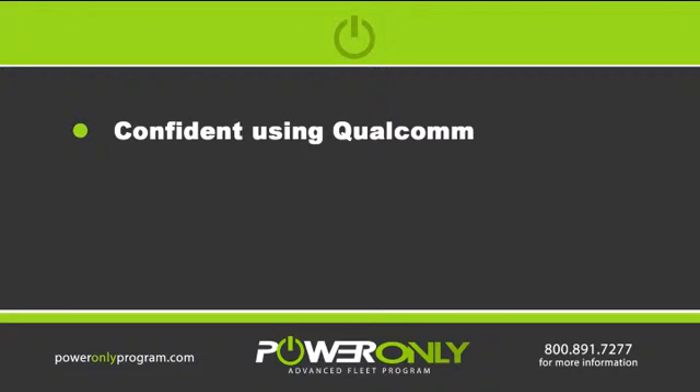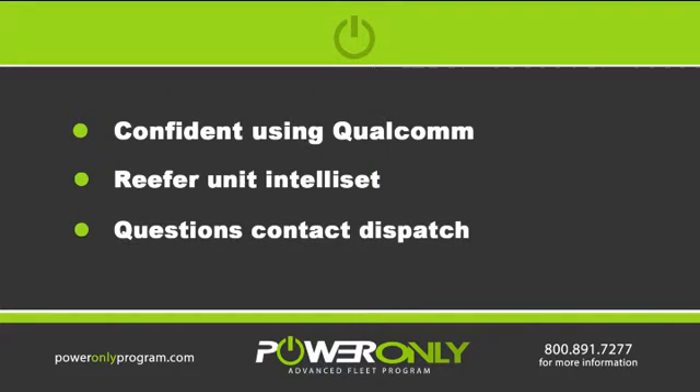Make sure you are confident in how to correctly use the Qualcomm and the reefer unit in Teleset settings. If you have any questions, be sure to contact dispatch.